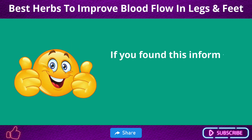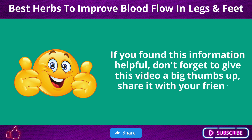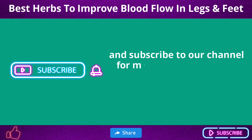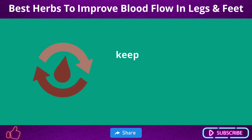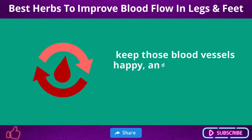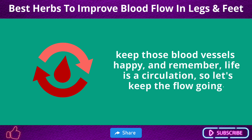If you found this information helpful, don't forget to give this video a big thumbs up, share it with your friends, and subscribe to our channel for more insightful health journeys like this. Stay healthy, keep those blood vessels happy, and remember — life is a circulation, so let's keep the flow going.